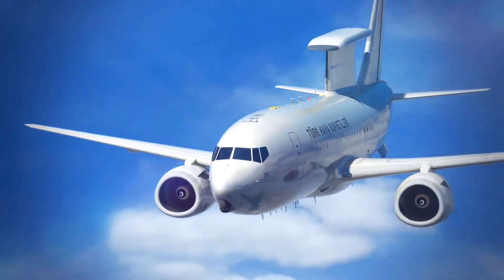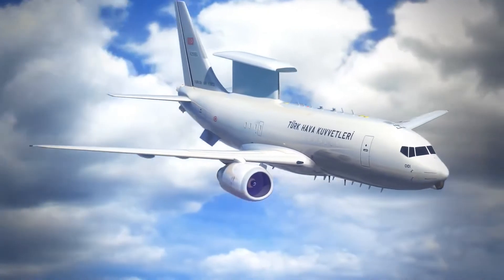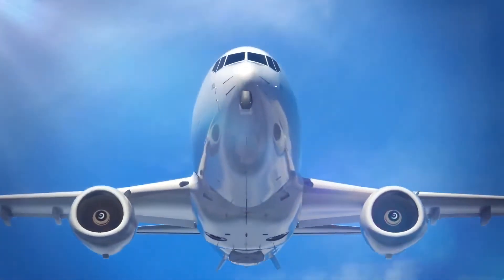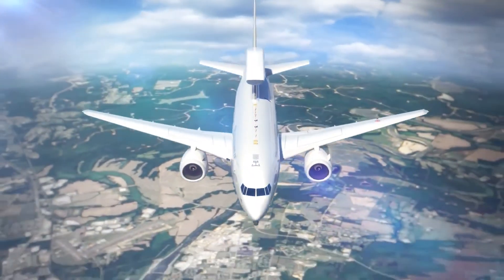The E-7 Wedgetail uses the Northrop Grumman Multi-Role Electronically Scanned Array Radar. The radar is located on a dorsal fin on top of the fuselage, dubbed the Top Hat, and is designed for minimal aerodynamic effect.